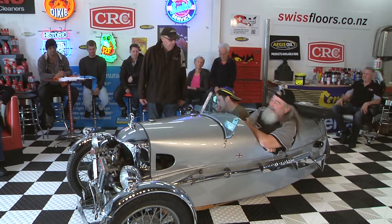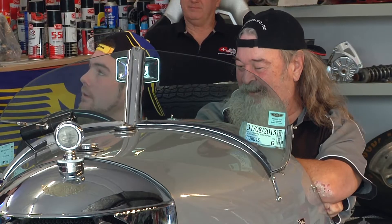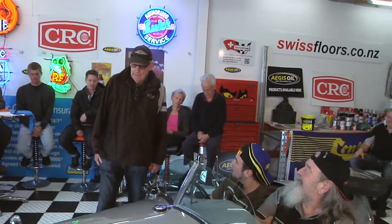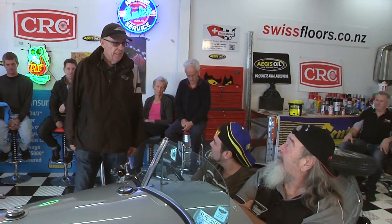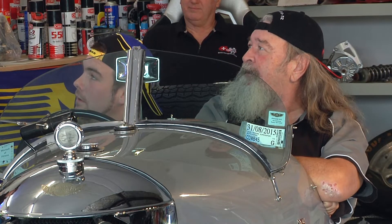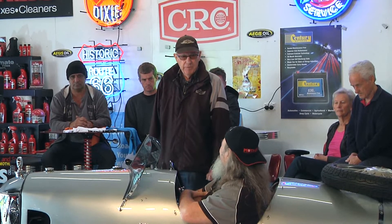You can lift the bonnet, it's all there to see. You were saying they've started making them again? Yes, five years ago Morgan started making them again. They're a two-litre, a bit different to this, and they made 1,400. But it's still very similar — it's the same shape as this. After 60 years, they started making them again.